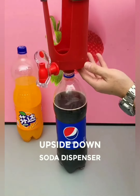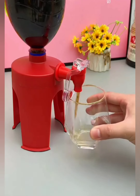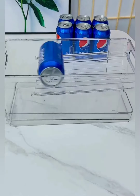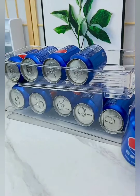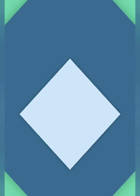Experience the thrill of flipping the ordinary on its head. Our upside-down soda dispenser adds a playful twist to pouring your favorite bubbly beverages. It's not just a dispenser — it's a gravity-defying show that turns every pour into a moment of fun. Tired of cans cluttering your pantry? Step into the world of organized bliss with the can dispenser rack, the sleek and efficient solution that transforms your pantry chaos into a neatly stacked, easily accessible haven.